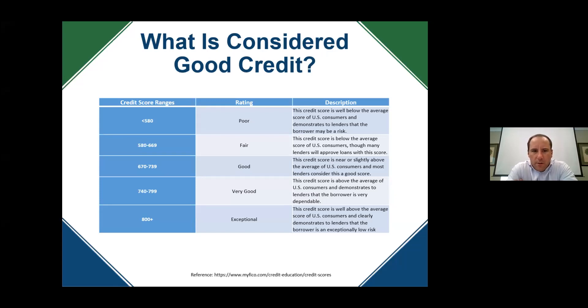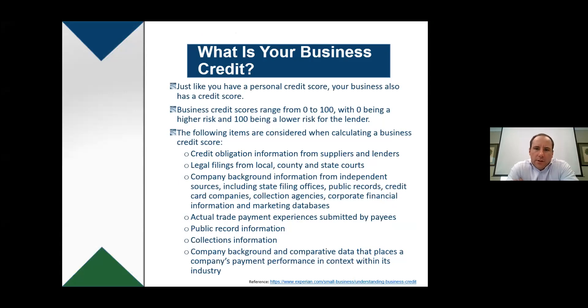Just like you have a personal credit score, you have a credit score on your business side — and most people may not be aware of that. Many business owners who've been in business for years didn't realize their business actually has a credit score. The credit score range on a business is 0 to 100 — 0 being higher risk and 100 being the lower risk for the lender. If you have an 80 or 85, that's considered great.